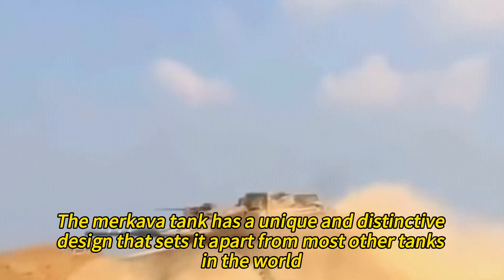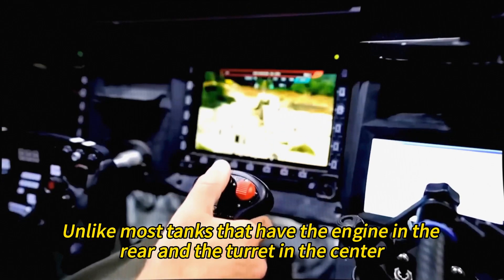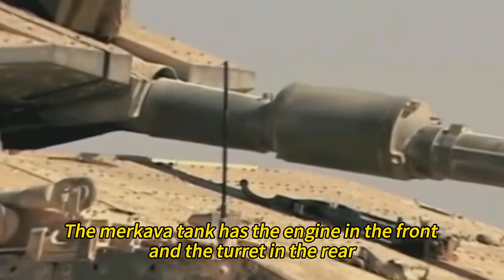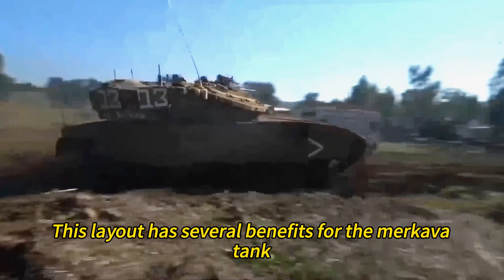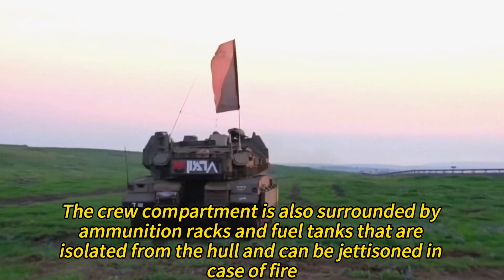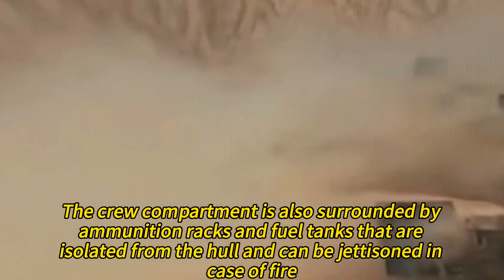The Merkava tank has a unique and distinctive design that sets it apart from most other tanks in the world. Unlike most tanks that have the engine in the rear and the turret in the center, the Merkava tank has the engine in the front and the turret in the rear. This layout provides more protection for the crew, as the engine acts as an additional layer of armor against frontal attacks. The crew compartment is also surrounded by ammunition racks and fuel tanks that are isolated from the hull and can be jettisoned in case of fire.